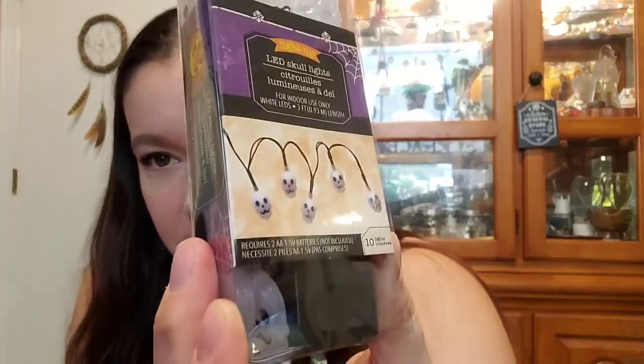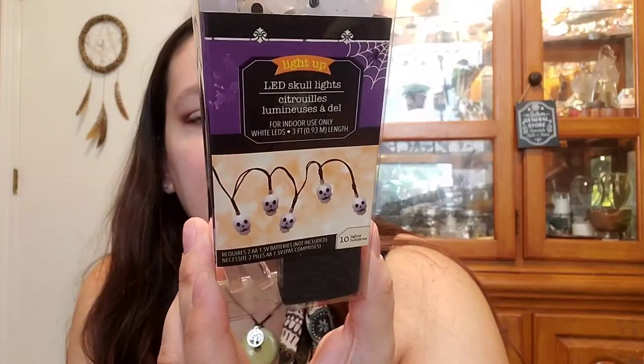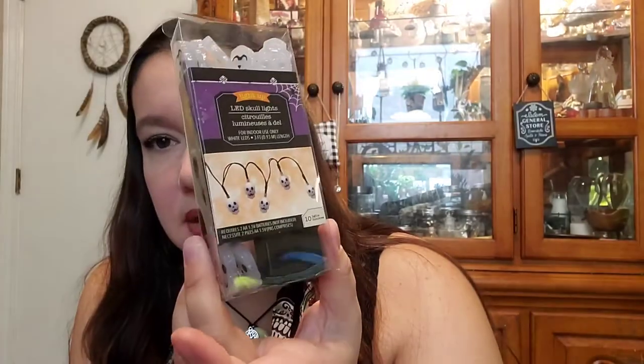Another Dollar Tree staple — another USB cable, because every time we go we buy a USB cable. And skull lights — you can see them, there are ten of them, and they need two double A batteries.